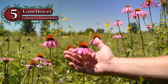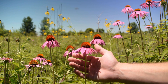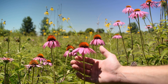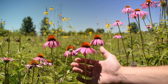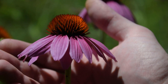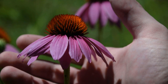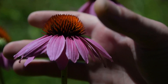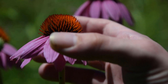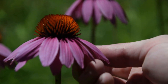Number five is Echinacea or the Coneflower. Echinacea angustifolia, better known as Coneflower, is a very beautiful plant that is native to the United States. It frequently grows in fields, clearings, and prairie-like environments. There are a few different varieties of Coneflower, but we are specifically talking about the angustifolia variety in this video. The Coneflower can grow to about four or five feet tall and has very striking purple to pink flowers that grow somewhat conical in shape, giving rise to its common name.